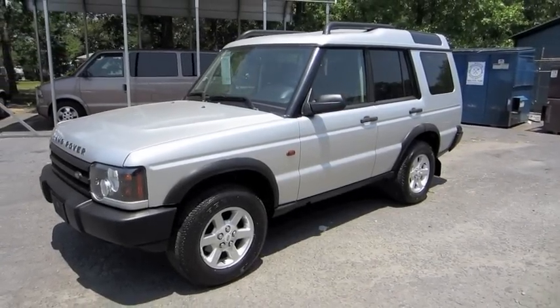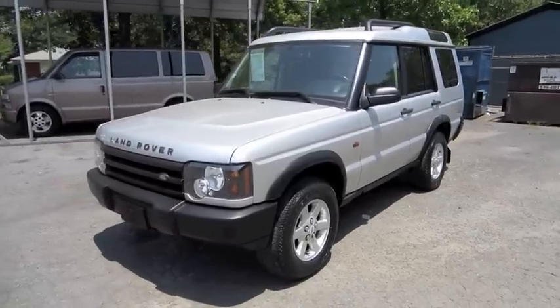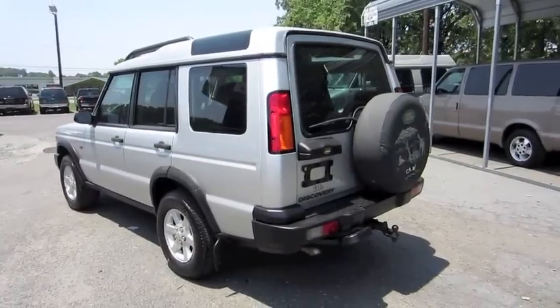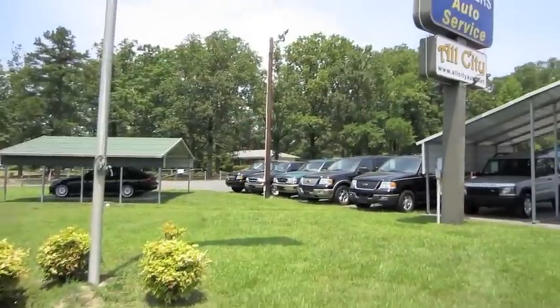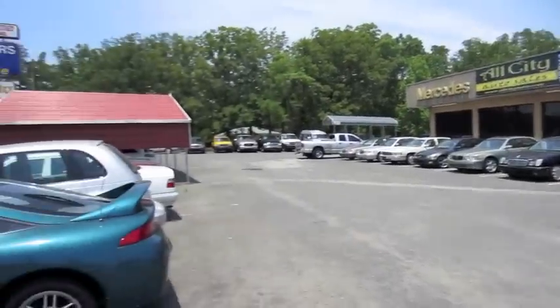Hey everybody, how's it going? Today, let's take a quick look at this 2004 Land Rover Discovery. This is going to be a brief tour of the Discovery. We'll start it up, show the engine, go over the performance data, and show you a few of the features on the interior as well as exterior. And today I'm at All City Auto Sales in Indian Trail, North Carolina.